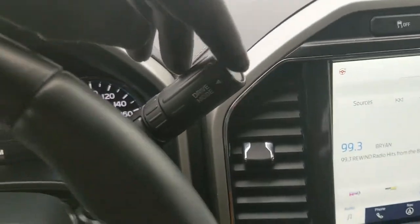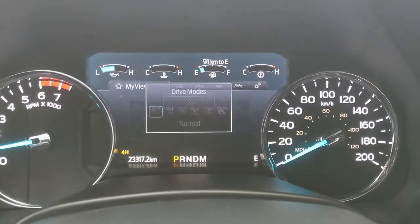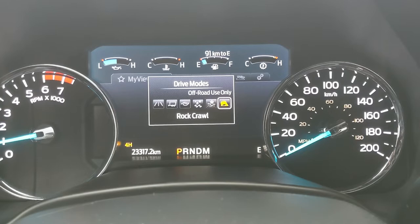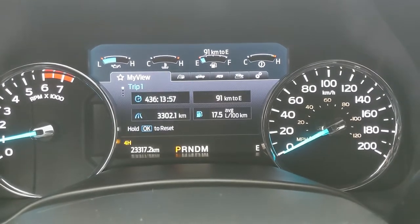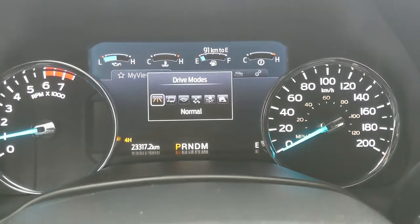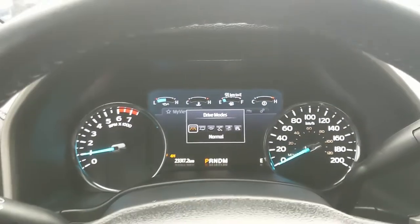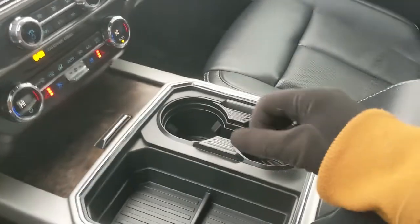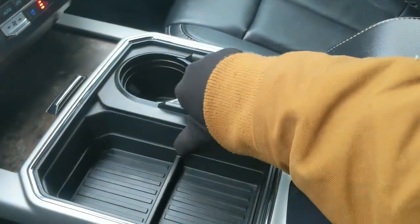There's also a drive mode selector with normal, tow/haul, eco, slippery, deep snow/sand, and rock crawl mode, which is part of the Tremor off-road package — the upgraded version of the FX4 off-road package. Moving on to your center console area, you have two cup holders.